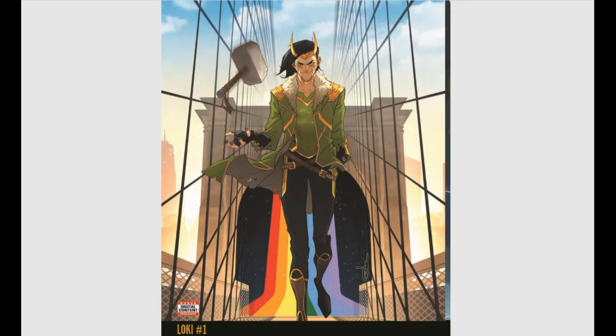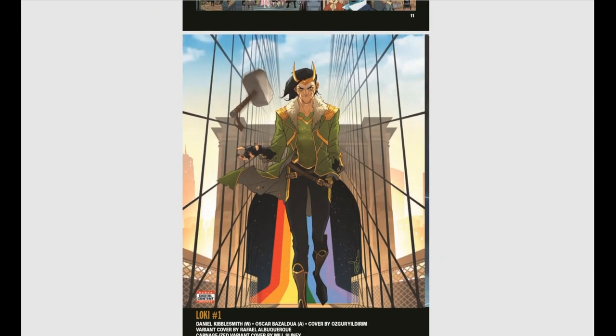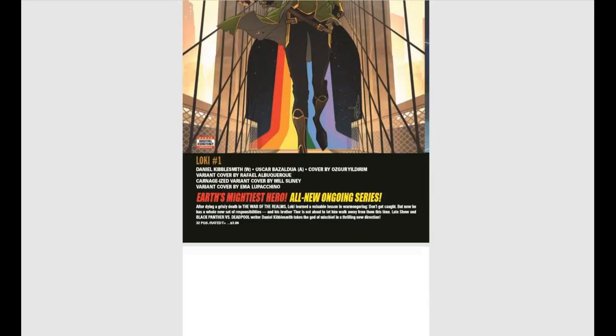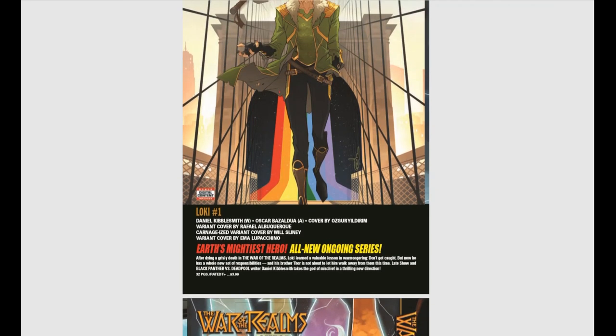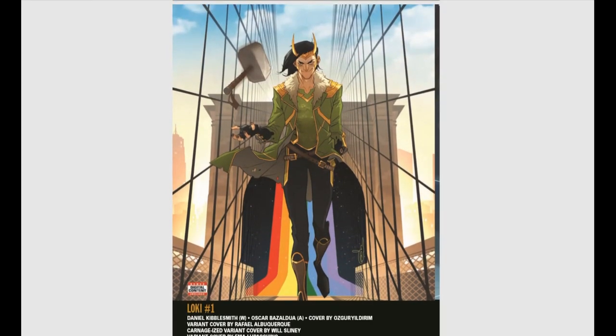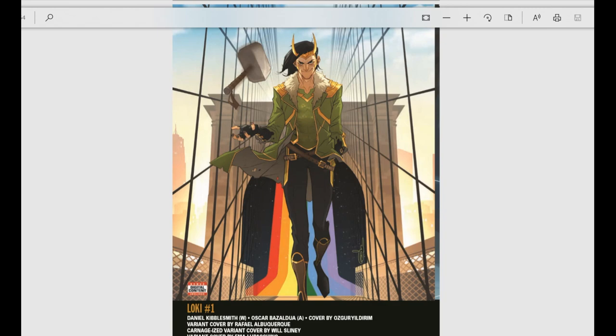Loki number one is coming in hot off the War of the Realms story — Earth's Mightiest Hero, all-new ongoing series. After dying a grisly death in the War of the Realms, Loki learned a valuable lesson in warmongering: don't get caught. So now I guess he has to do some restitution for being such an awful person.